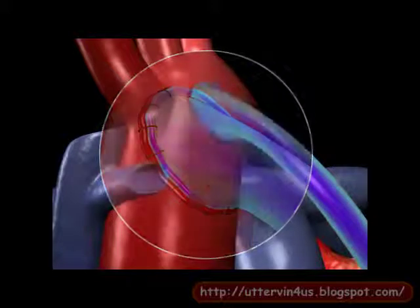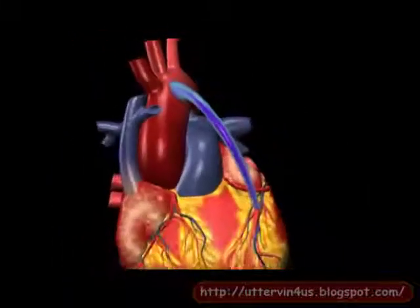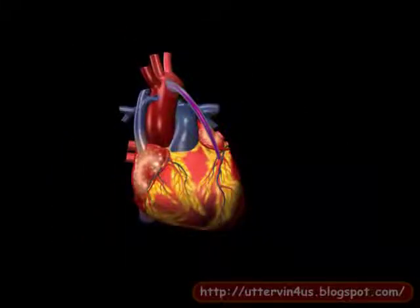The bypass thus increases the blood flow and reduces angina and the risk of heart attack.